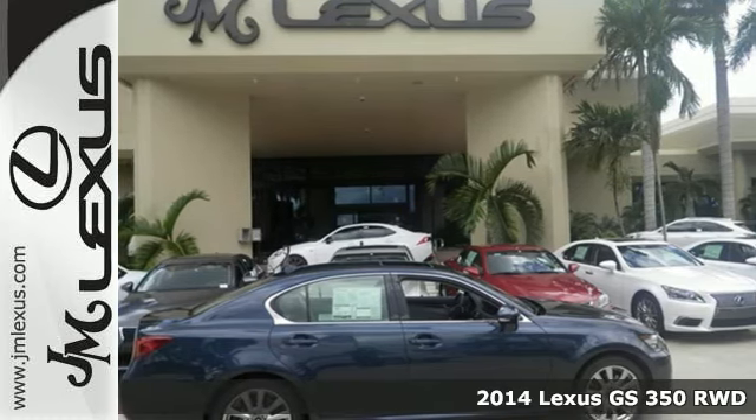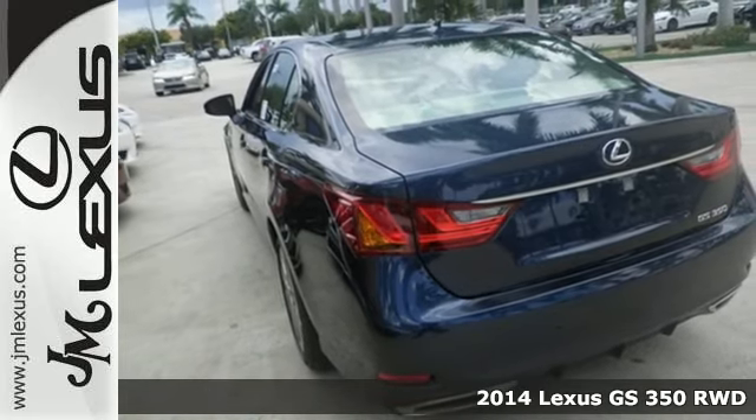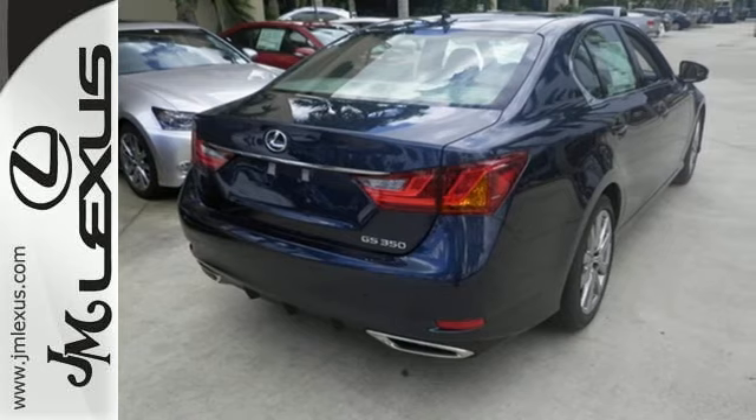It's a 2014 Lexus GS. Drive the sedan with a winning combination of V6 power and leather upholstered luxury. Feel the comfort of heated front seats with memory settings.